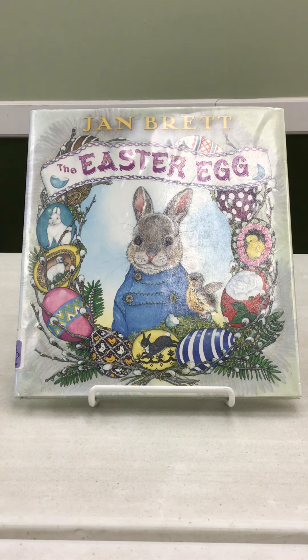Each rabbit he visits wants to help Hoppy on his first artistic endeavor and gives him samples of some of the materials they are using to create their own unique decorated egg. This is a huge competition each year among the contestants. The winner of the competition each year gets to ride along with the Easter Rabbit and hide the eggs for Easter morning.